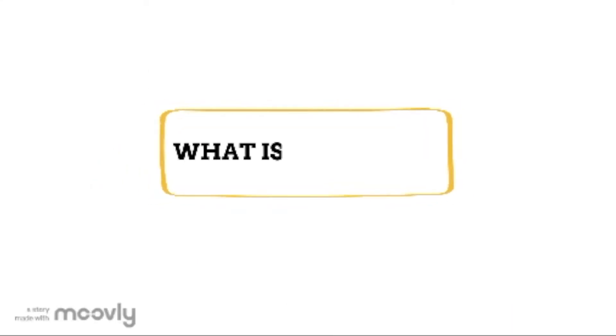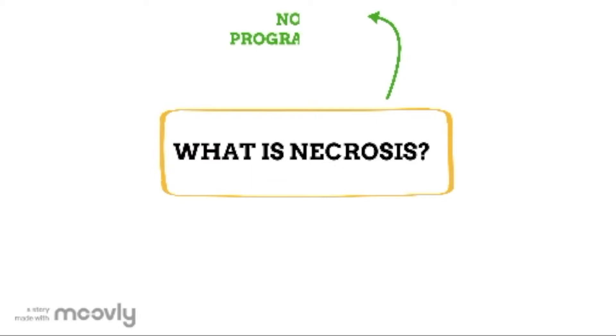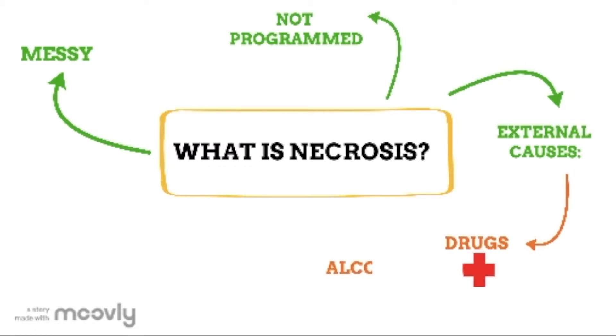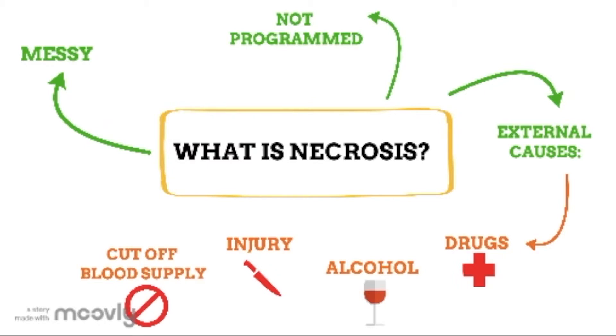Now, let's talk about the other type of cell death: necrosis. Necrosis is not programmed and can be a bit messy. Necrosis of cells is caused by outside factors. This could be a toxic substance such as a drug or alcohol, an injury, or if the cell has been cut off from the blood supply, amongst other factors such as infection.